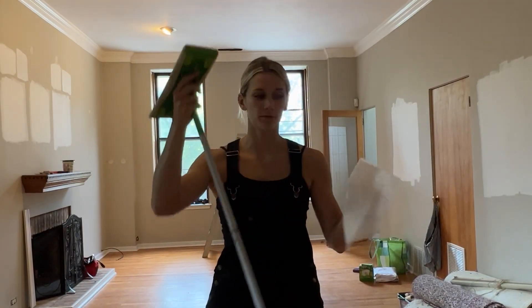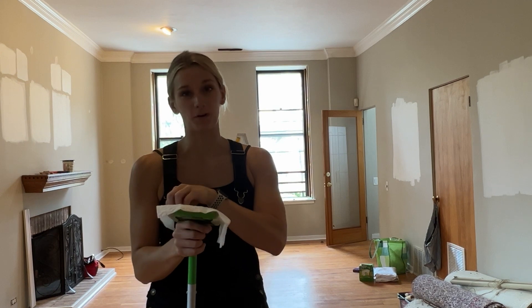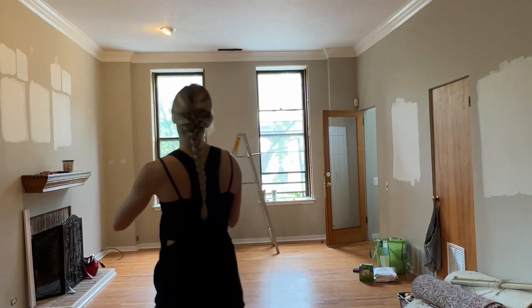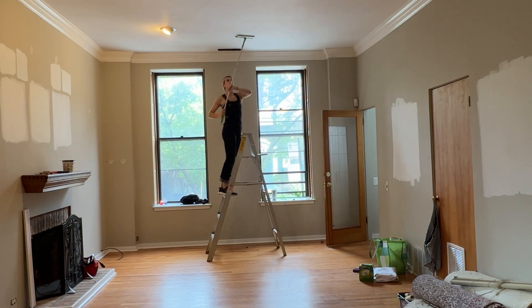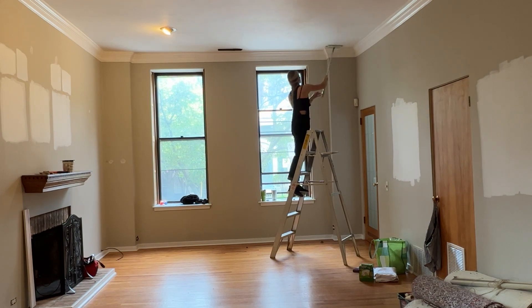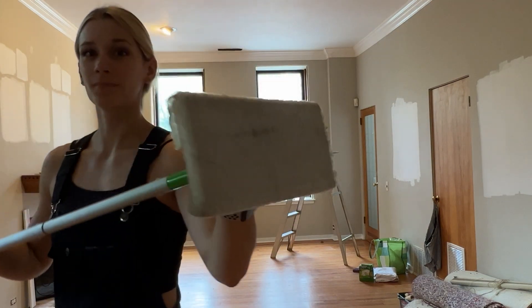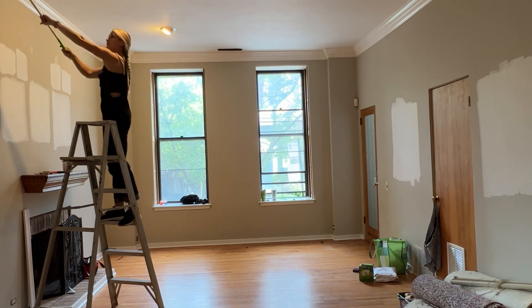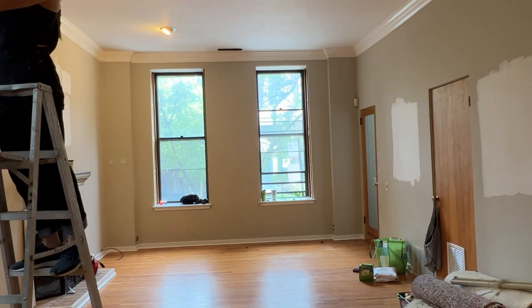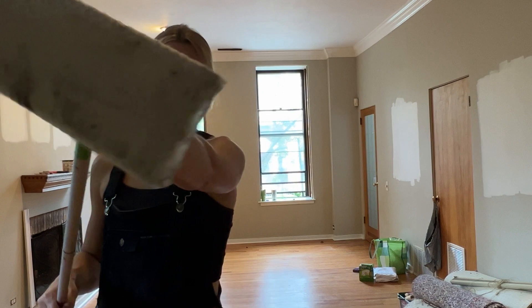It's time to dust. I've got my Swiffer with the dusting pad and we're going to hit the ceiling. I need about a quarter of the way done and look at this — this is pretty gross, just fair warning. How many of you are going to go dust your ceilings now?